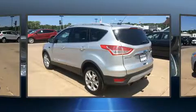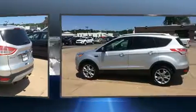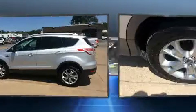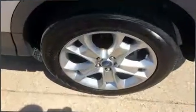A wealth of standard features means that you no longer have to sacrifice, such as remote keyless entry, front and rear reading lights, a built-in garage door transmitter, heated seats, a power rear cargo door, and a split folding rear seat.